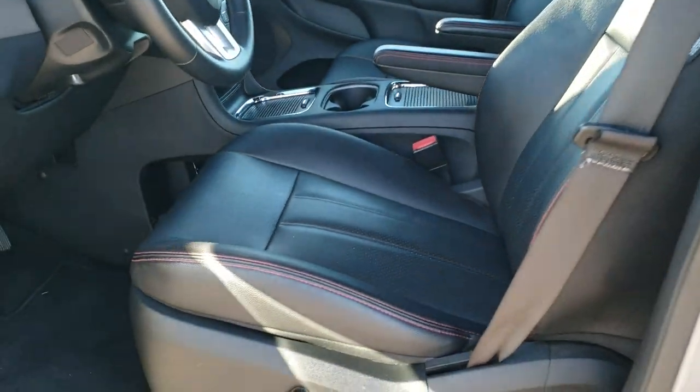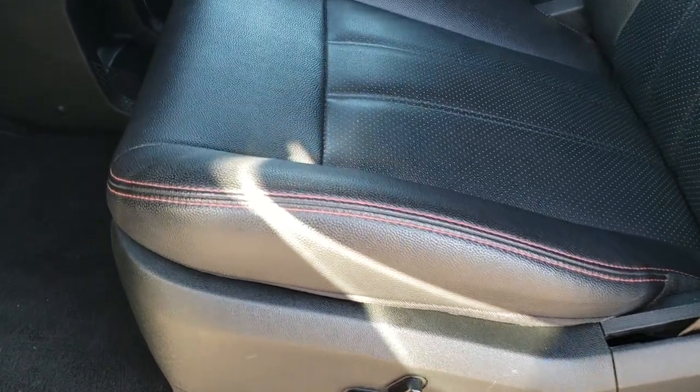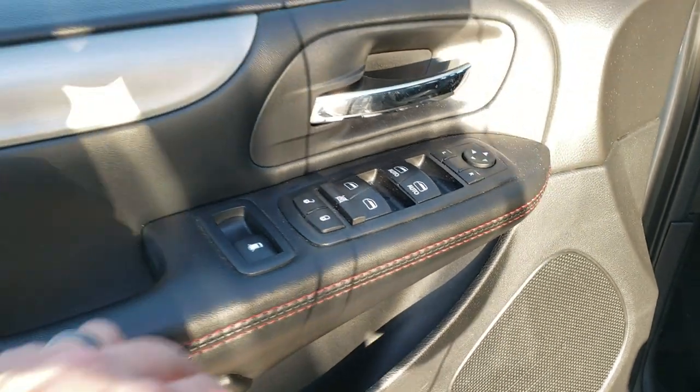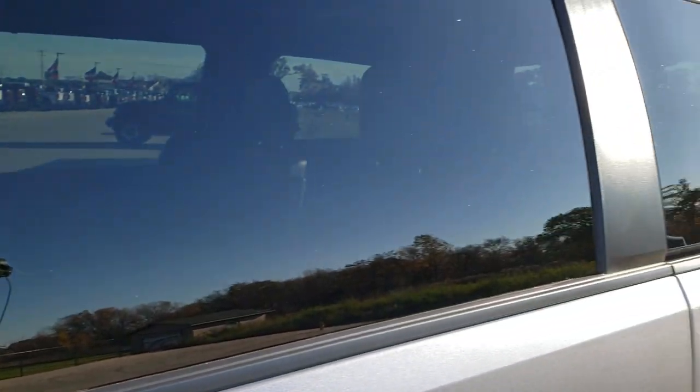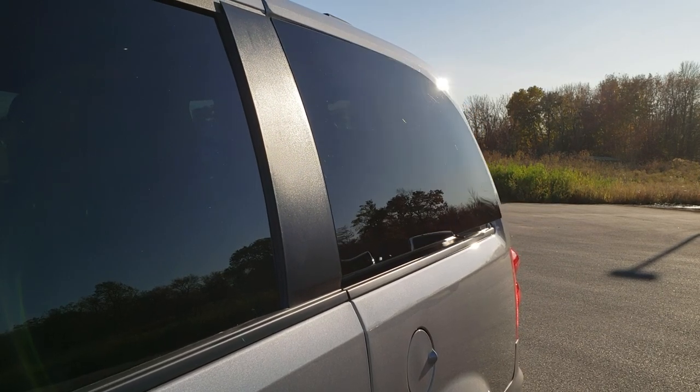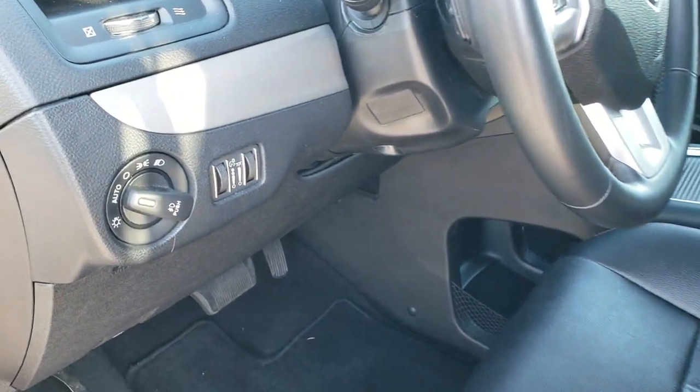Inside, the GT package gives you the black leather interior with the red stitching. There are no rips or tears on these seats. Side curtain airbags, factory floor mats throughout, power windows, power locks, power mirrors. This button right here will vent your rear windows out — can't do that on a Pacifica. Auto headlamps.